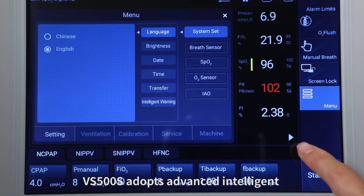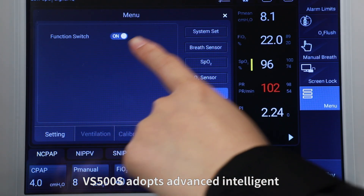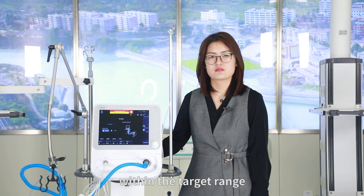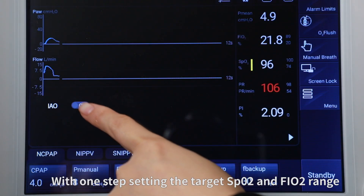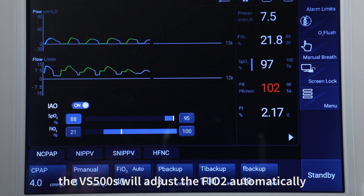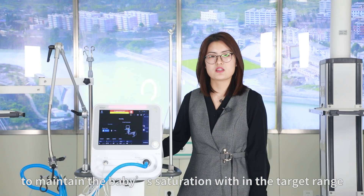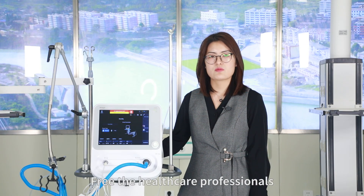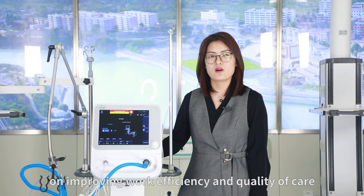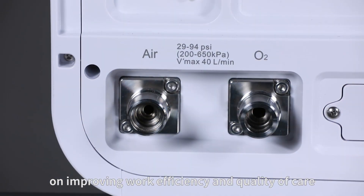Fourthly, intelligent assistant oxygen. The VS500S adopts advanced intelligent assistant oxygen technique to automatically maintain the oxygen concentration within the target range. With one-step setting of the target SpO2 and FiO2 range, the VS500S will adjust the FiO2 automatically to maintain the baby's saturation within the target range.